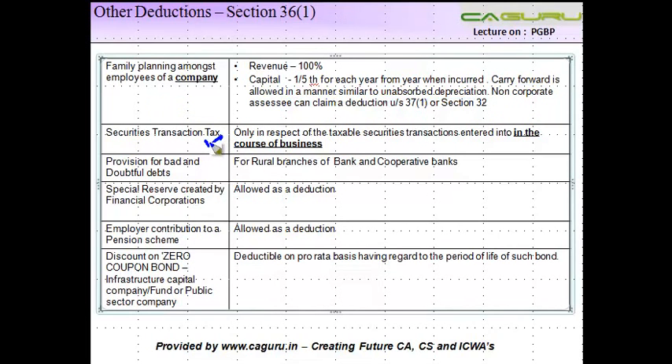Securities Transaction Tax — just in case you are not aware — is a tax levied on purchase and sale of securities on the stock exchange. Securities Transaction Tax paid by a business is allowed as a deduction, provided it is in respect of taxable securities transactions entered into in the course of business. If this expense is not incurred in the course of business and is a personal expense, then it is not allowed as a deduction.